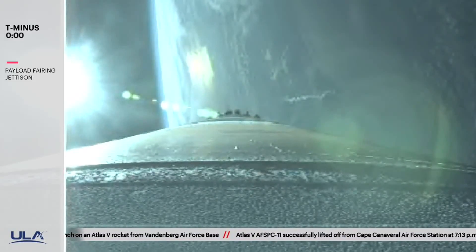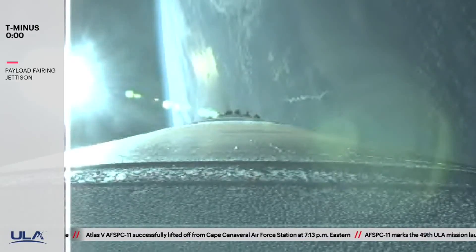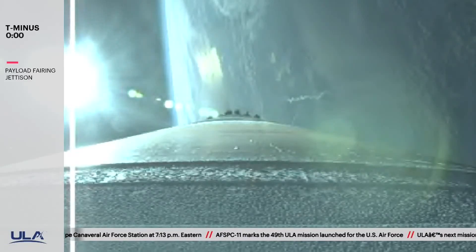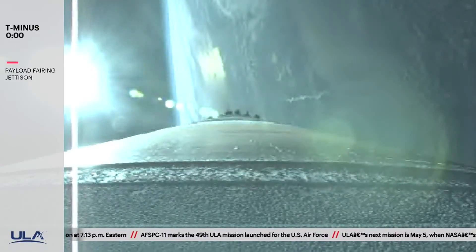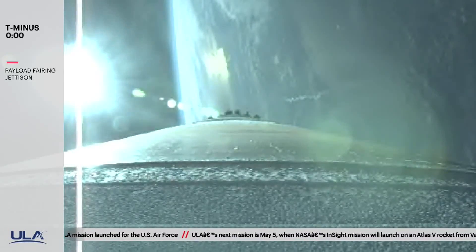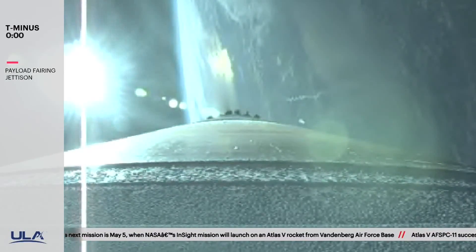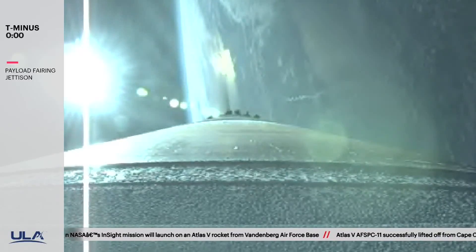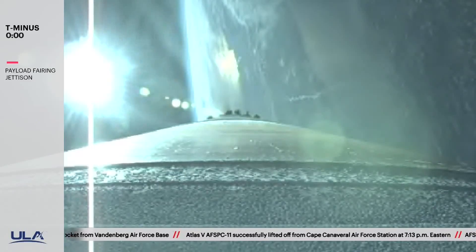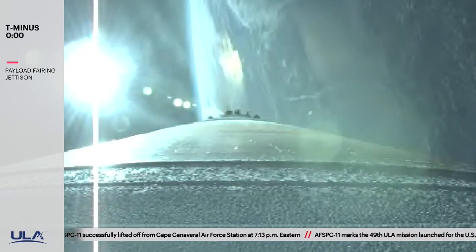The RD-180 is now throttling down to maintain a constant 2.5 G acceleration limit. Engine response and vehicle acceleration response looks good. The RCS pyrovalve is unfired. Reaction control system is now pressurizing the flight levels. Now passing 3 minutes into flight. Seeing a good response on the RD-180 pump speeds and injector pressures as the vehicle throttles down to maintain that acceleration limit.